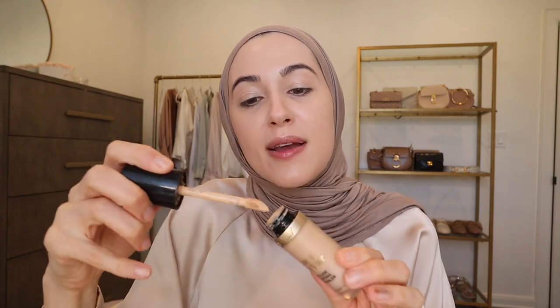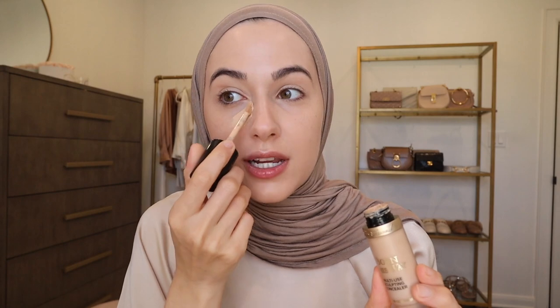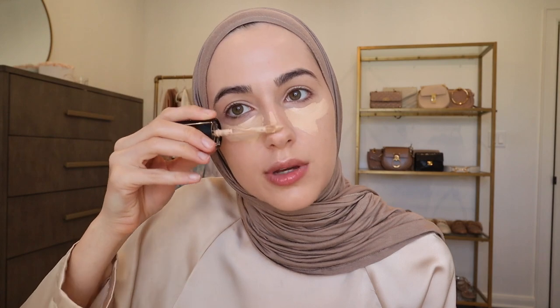Moving on to concealer — this is my favorite and nothing has changed in probably like four years. This is my Too Faced Born This Way concealer. It is full coverage, so creamy, and the formula is stunning. I'm in the shade Porcelain — you would think that sounds really light but somehow that's my shade.